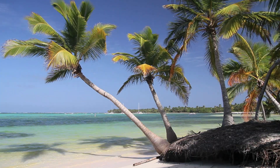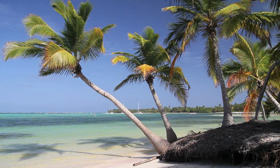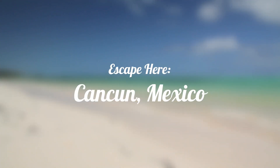With its year-round sunshine, warm water temperatures, and lively atmosphere, Cancun is a place not just for spring breakers, but for all vacationers. Discover why young adults, families, and couples enjoy this vacation destination, and get ready for the trip of a lifetime.